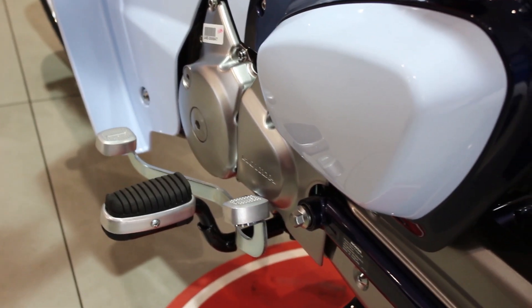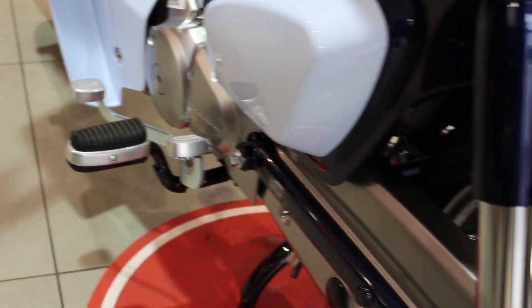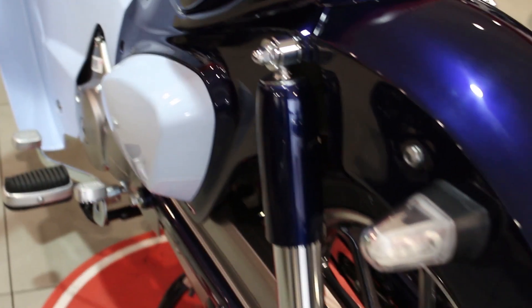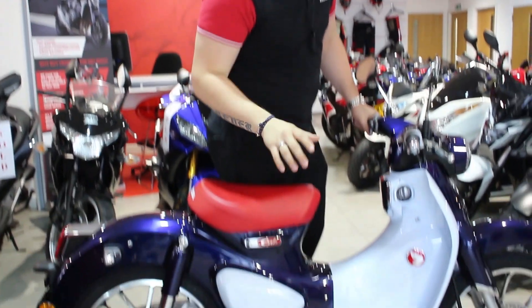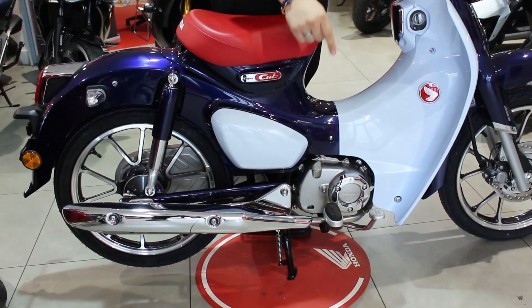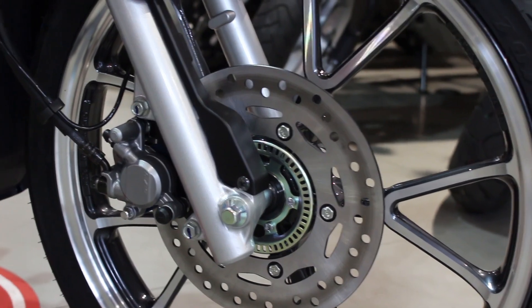As you can see, the styling is much the same, as are a lot of the main components such as a semi-automatic four-speed transmission, twin rear shocks and a rear drum brake. New to the 2018 model is a powerful and economical fuel-injected 125cc engine, and to cope with the extra power you've got a front disc brake with ABS.